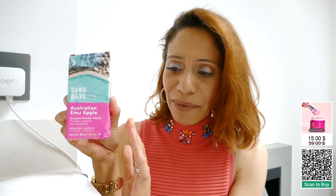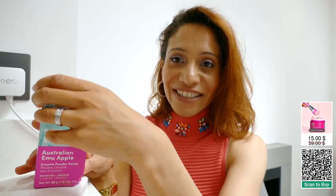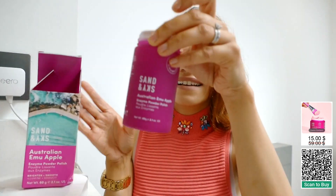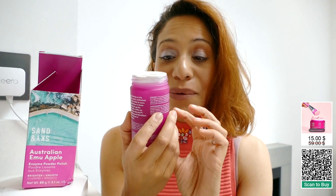This is Sand and Sky — doesn't the packaging just look beautiful on your dressing table in your bathroom? Check this out. It's really sophisticated and it does what it says on the tin.